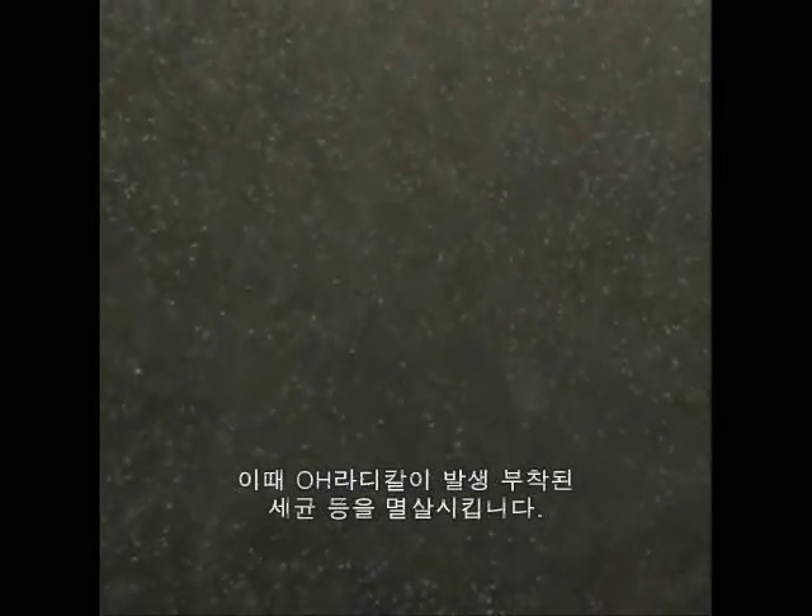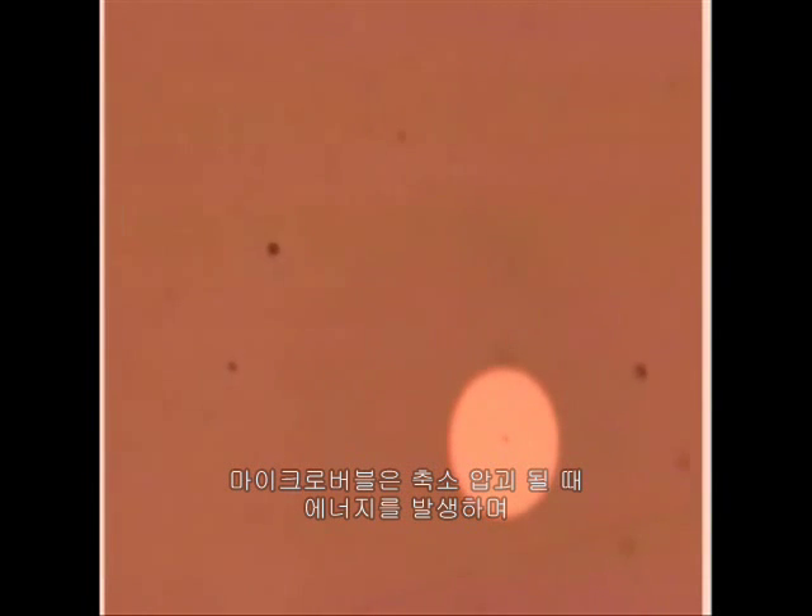Microbubbles have another property useful in waste water treatment: as they slowly rise through the water, they collapse and disappear. Images from a special camera show the microbubbles as round black points. After about 10 seconds, the microbubbles become smaller under the pressure of the water around them, then collapse and disappear altogether. The microbubbles release energy at the moment when they collapse, and this energy breaks down the organic matter contaminating the water. If ozone is used to create the microbubbles, even more energy is released.